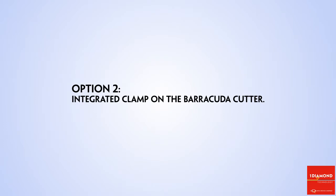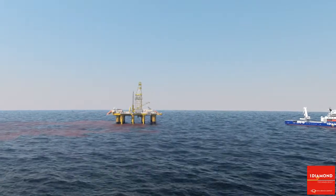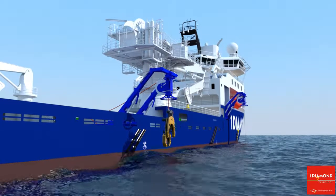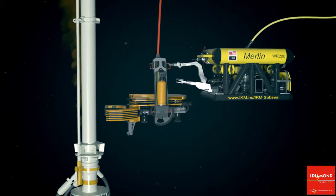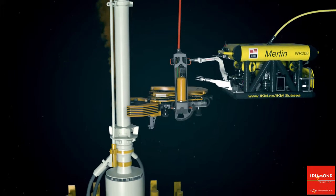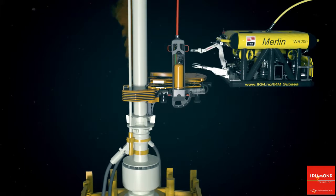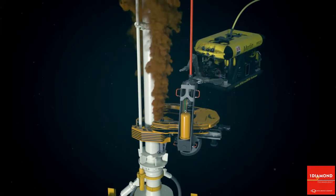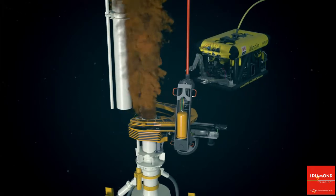The second option is to launch the work ROV and the Barracuda with an integrated clamp. This can be stored on local vessels, giving a very short time to cut. The Barracuda with the integrated clamp is launched and will position itself perpendicular to the cutting object while the ROV guides it into position. The clamp is fastened to the riser at the desired position and cutting starts. The dual-action diamond wire severs the riser quickly and efficiently, providing easy access to the BOP.